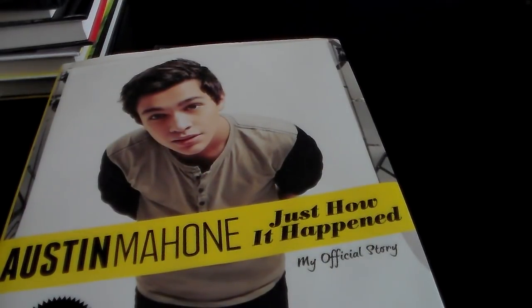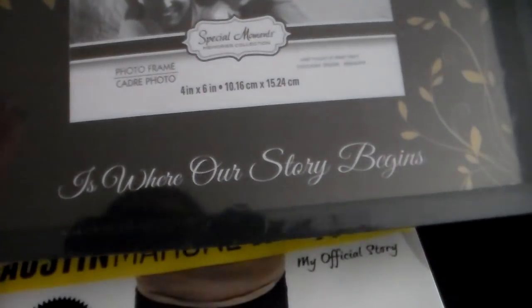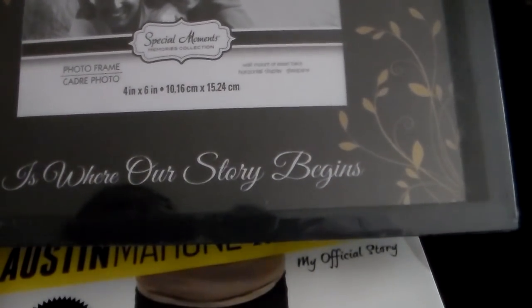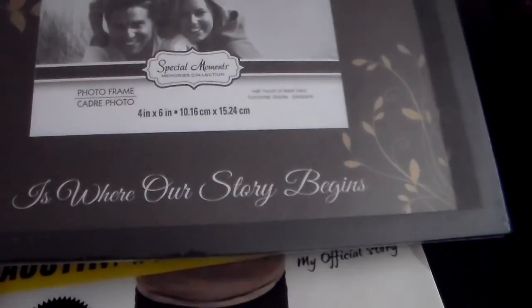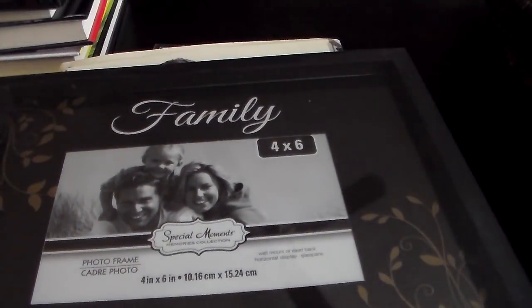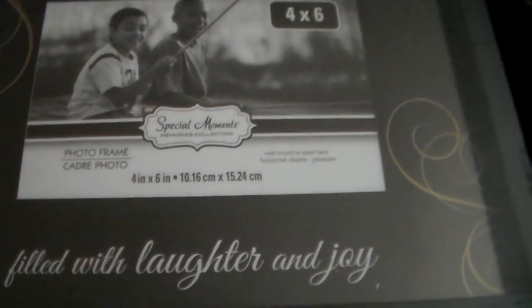And then I found these cute picture frames. This one says Family — 'Family is where our story begins.' I got that one. And then I got 'Memories filled with laughter and joy.' So that's what that looks like.